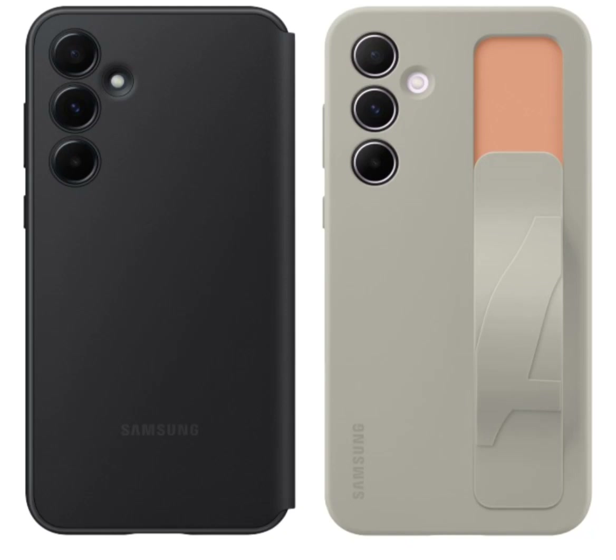Samsung Galaxy A55 and A35 Official Strap Case and SmartView Wallet Case leaks. Samsung is preparing to release two new smartphones, the Galaxy A55 5G and A35 5G. Expected next month, these phones have already been approved by certification bodies in Malaysia,